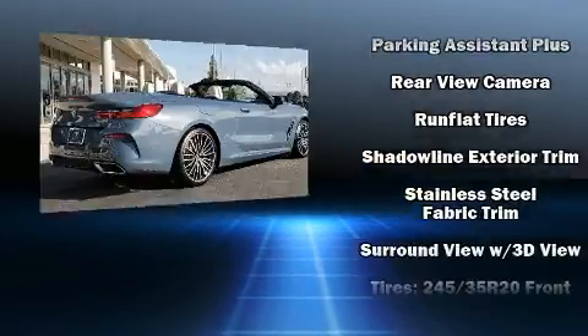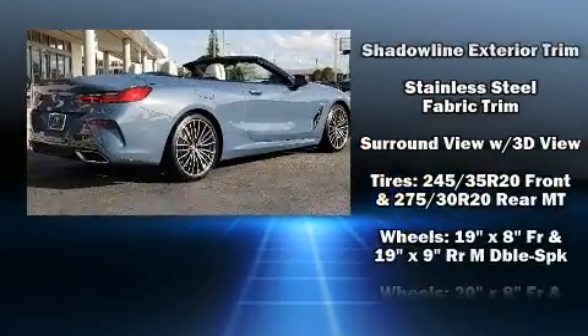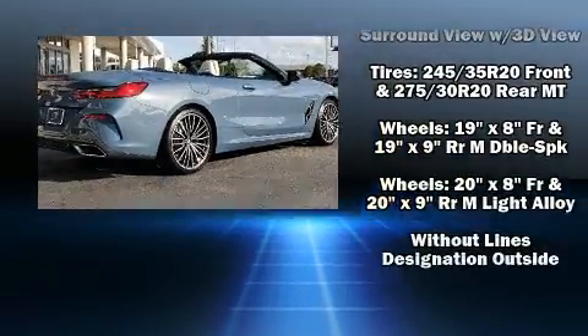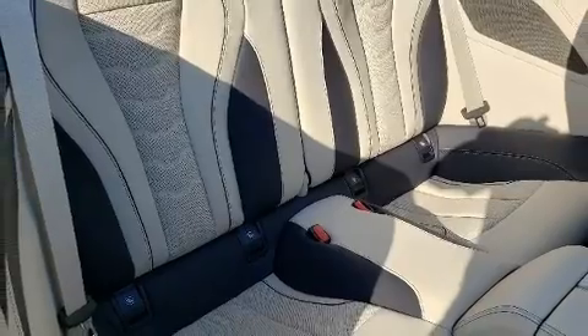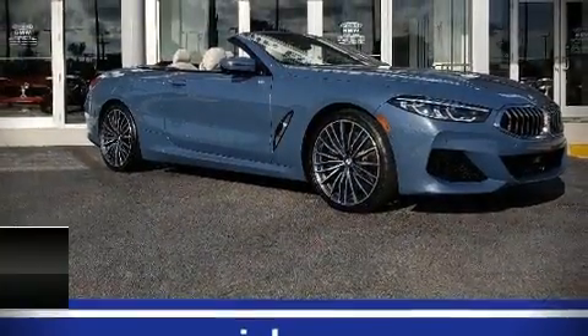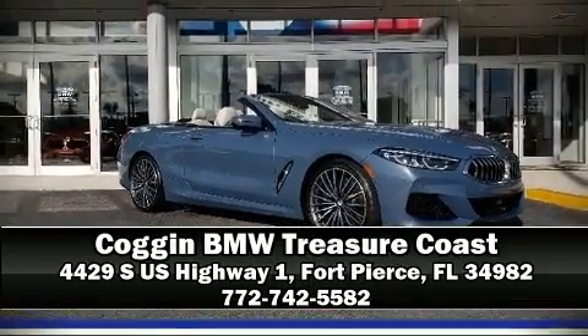BMW also prioritized safety and security with features such as Brake Assist, an emergency communication system, and four-wheel disc brakes with ABS. Please don't hesitate to give us a call.